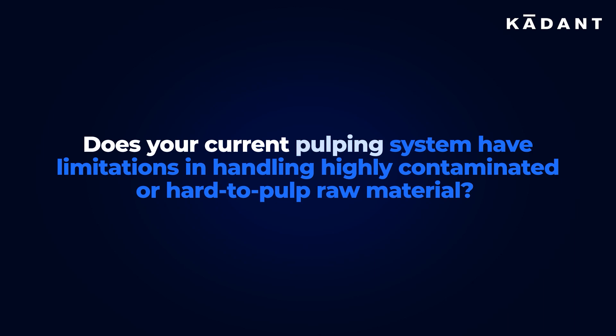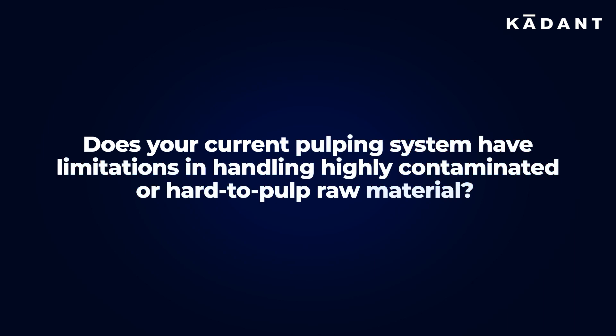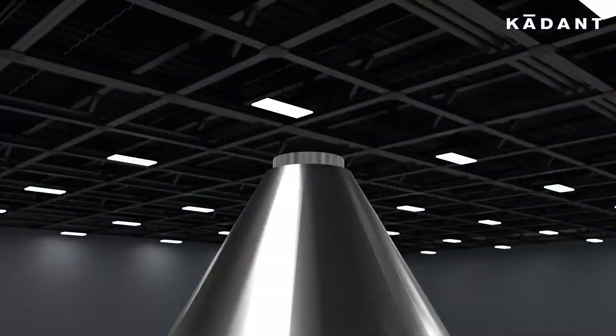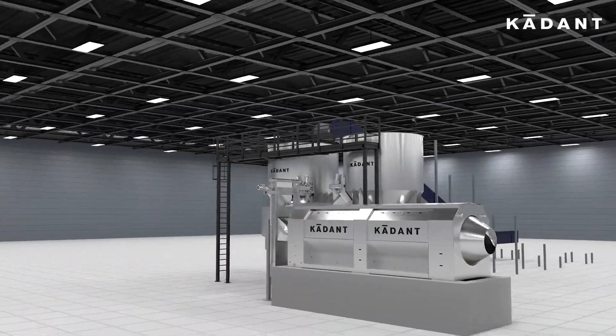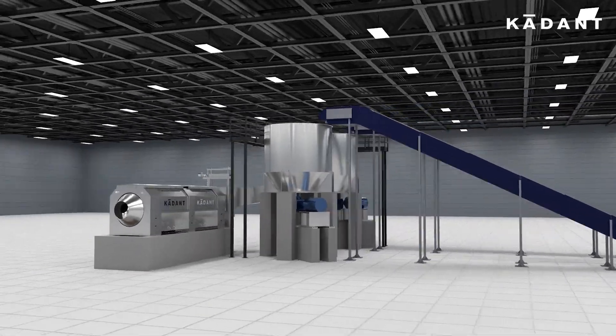Does your current pulping system have limitations in handling highly contaminated or hard-to-pulp raw material? Introducing a smart, sustainable solution — the Helidrum Pulping System — the solution to maximize mixed waste recycling.